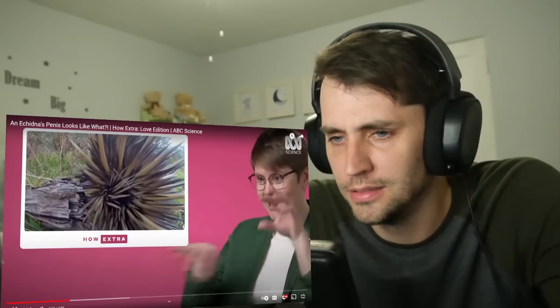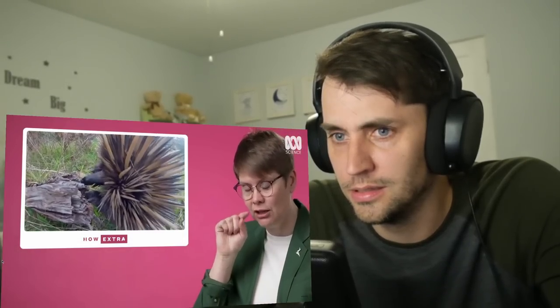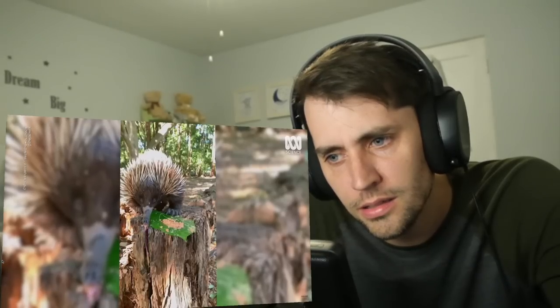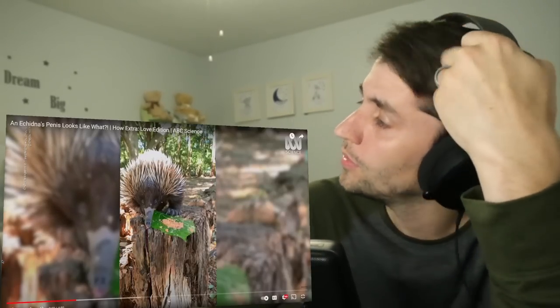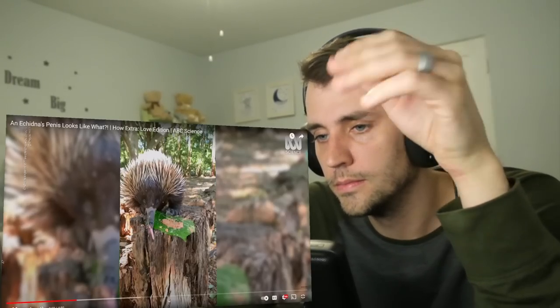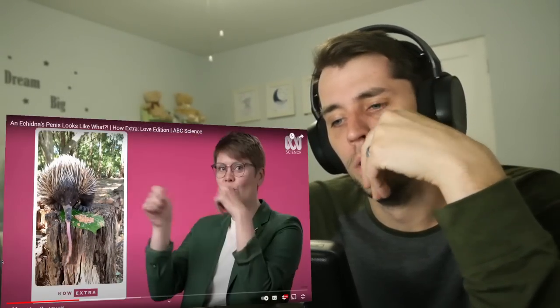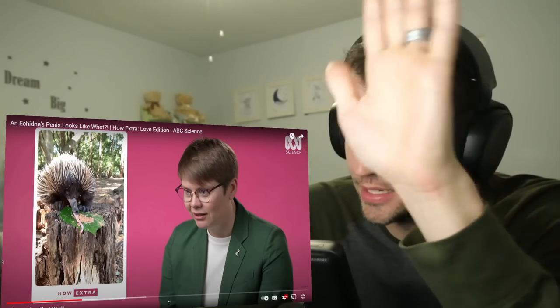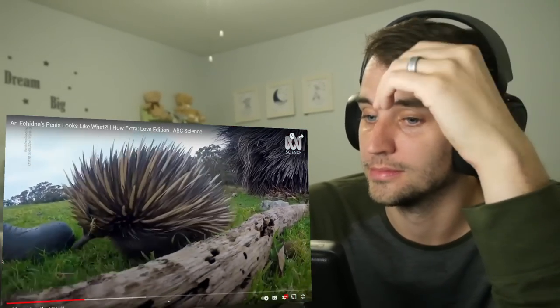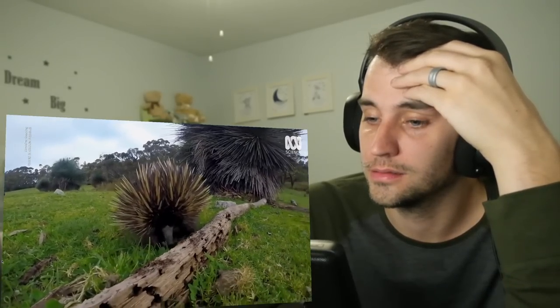So they use their claws to rip holes, and then their long, sticky, skinny tongue goes in and out. That is its tongue — and that's how they draw all of the ants and termites back into their mouth. And his beak is extremely sensitive; it has electroreceptors in it. As it goes along, it is sensing the electropulses of the muscles inside the invertebrates that it's searching for.